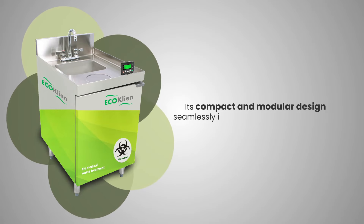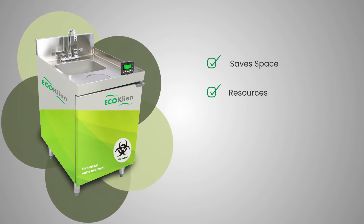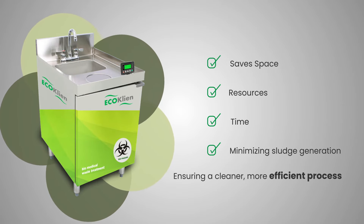Its compact and modular design seamlessly integrates with existing systems, saves space, resources, and time, while also minimizing sludge generation — ensuring a cleaner, more efficient process.